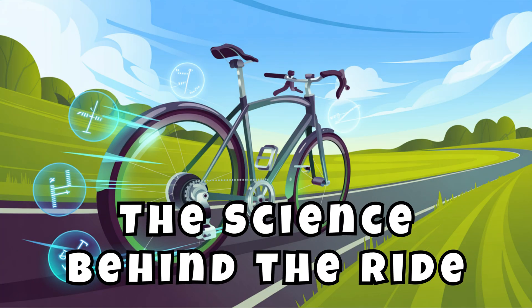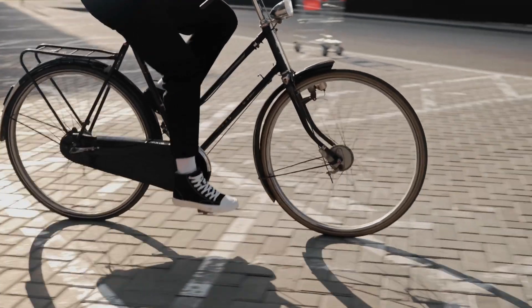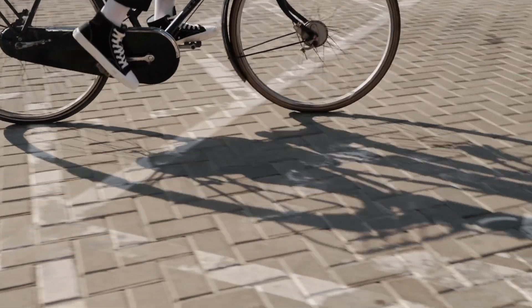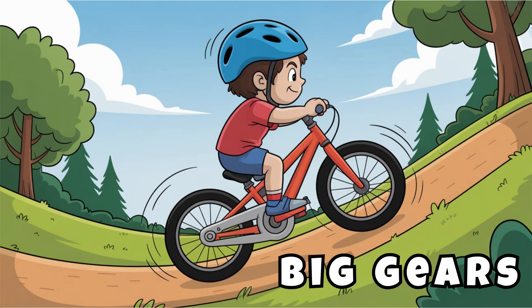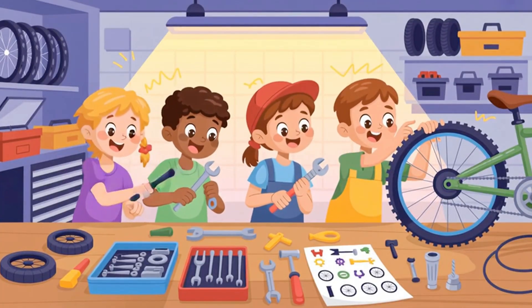The science behind the ride. Brakes use friction to stop. Gears change how hard or easy it is to pedal and how fast the bike goes. Big gears make it easier to climb hills. Small gears help you go faster on flat roads.